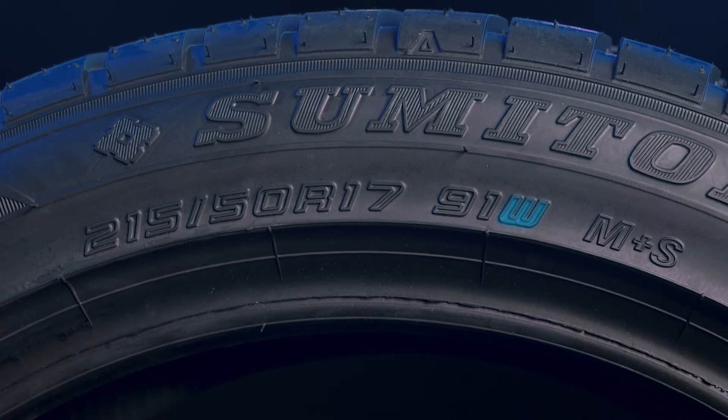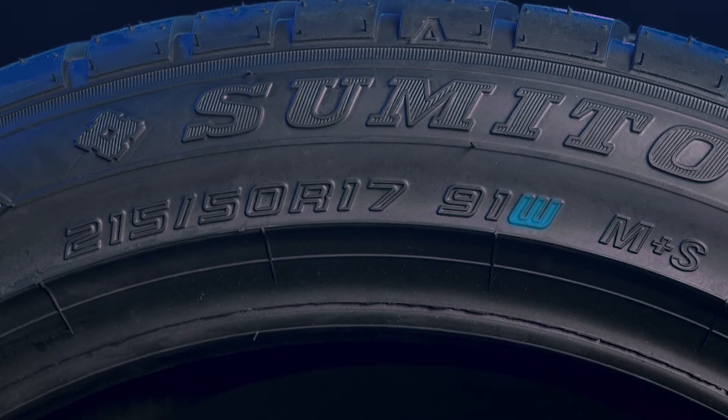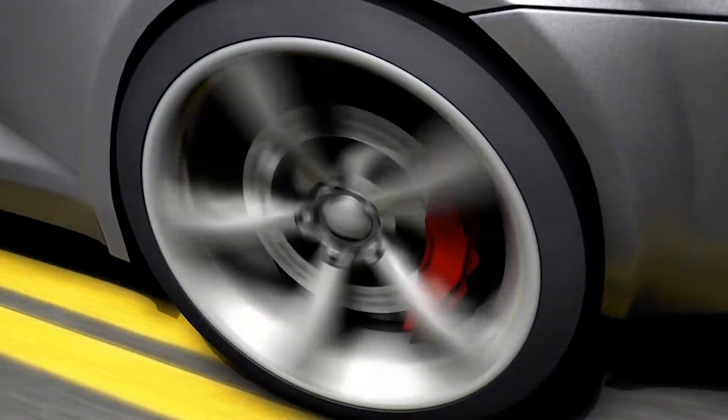The speed rating W is the code used to indicate the maximum safe speed of the tire. A W rating indicates that in ideal conditions these tires can safely operate at speeds up to and even exceeding 168 miles per hour.